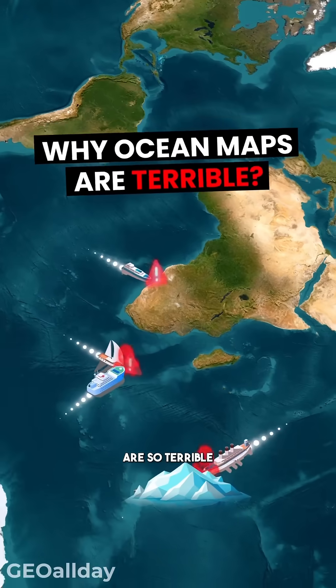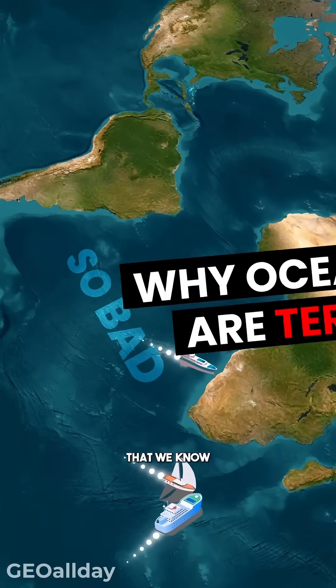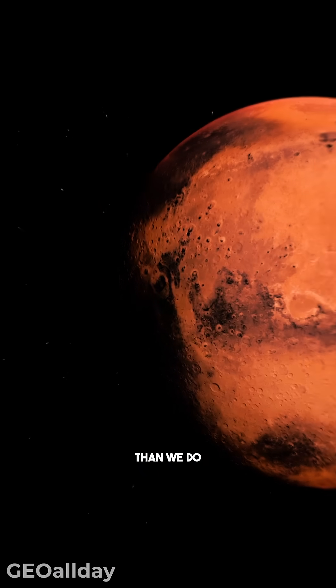Do you know why ocean maps are so terrible? What makes them so bad that we know more about the surface of Mars than we do about the ocean floor?